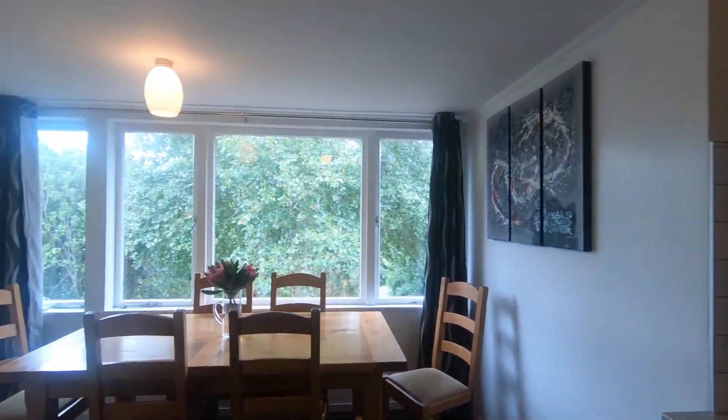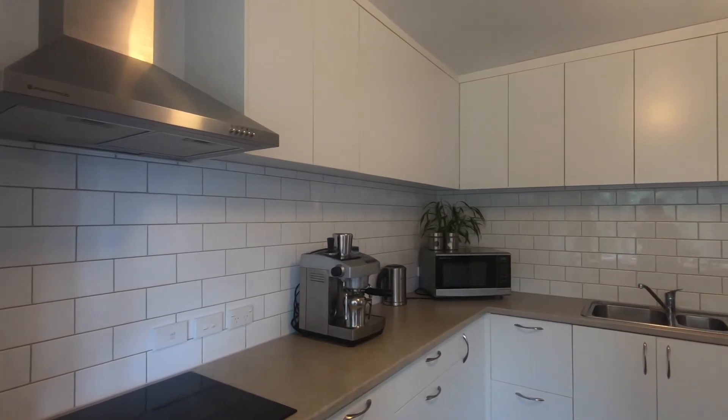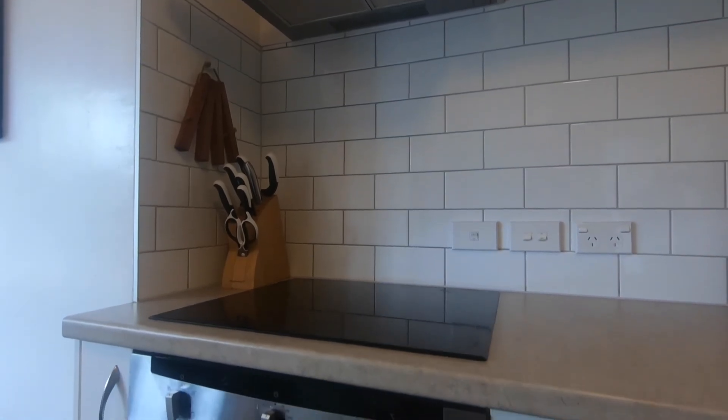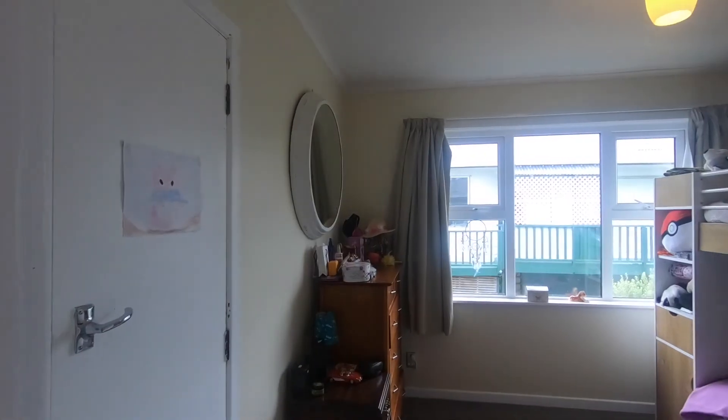The modern open-plan kitchen is only two years old, offering good bench space, overhead storage and a dishwasher. The eye-catching white wall tiles accentuate that modern feel.